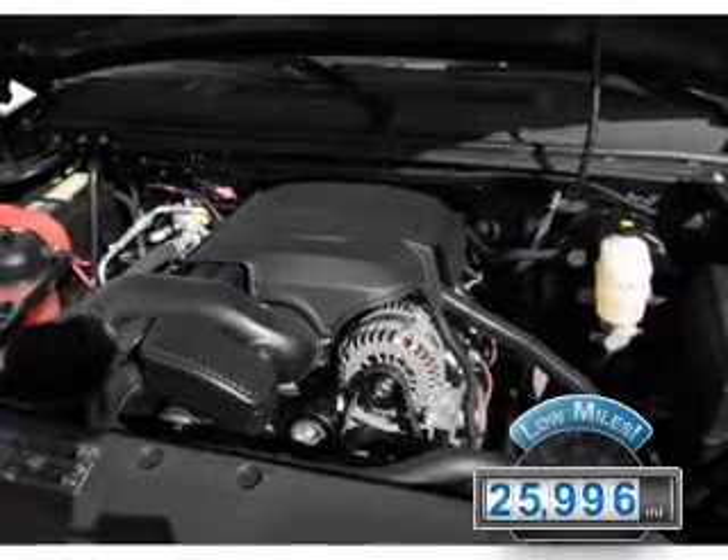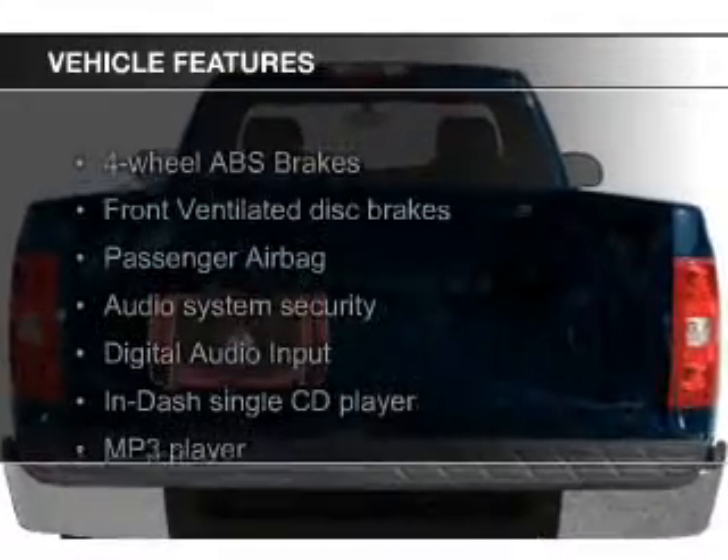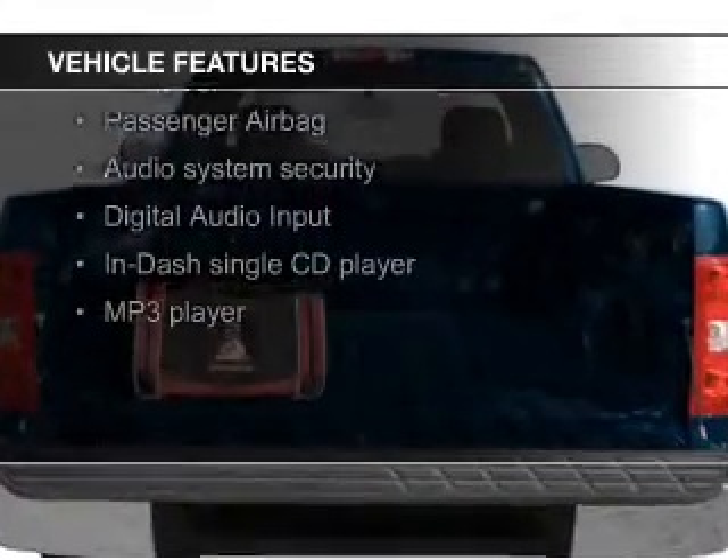With fewer than 30,000 miles, this vehicle has a long road ahead. The features include Sirius XM satellite radio,